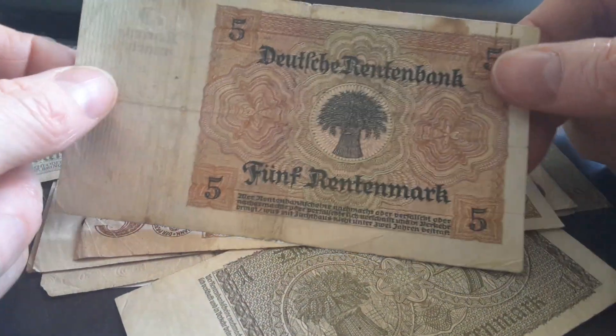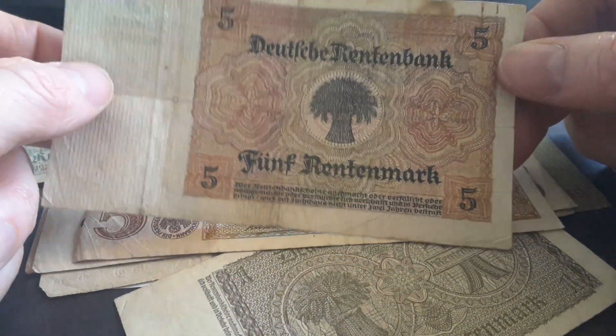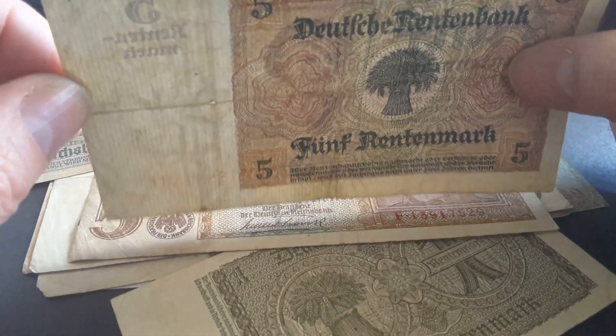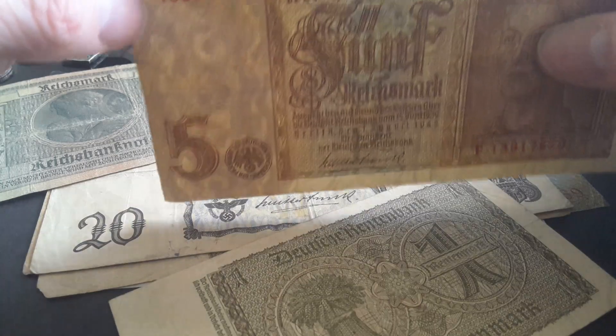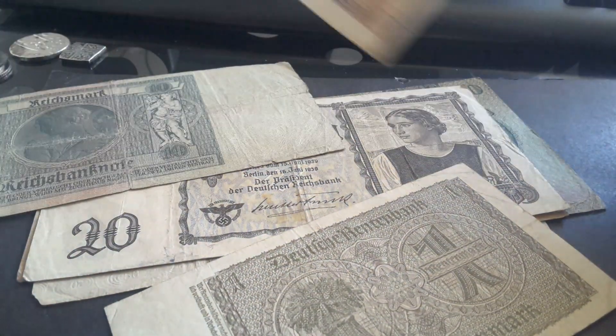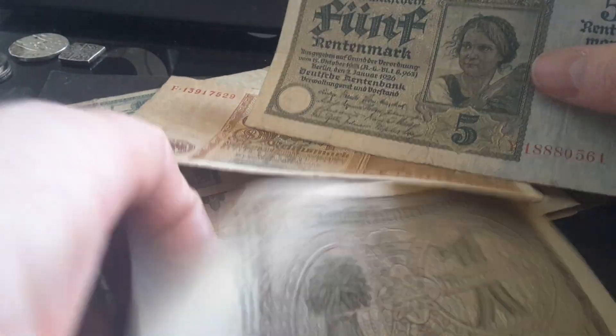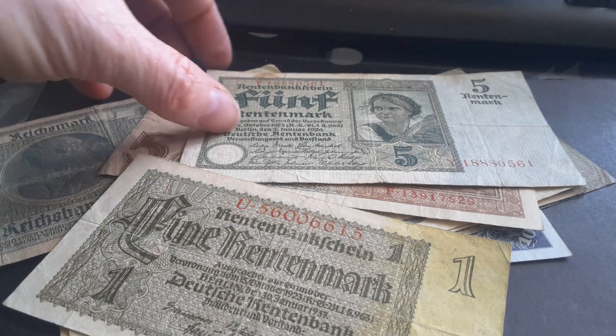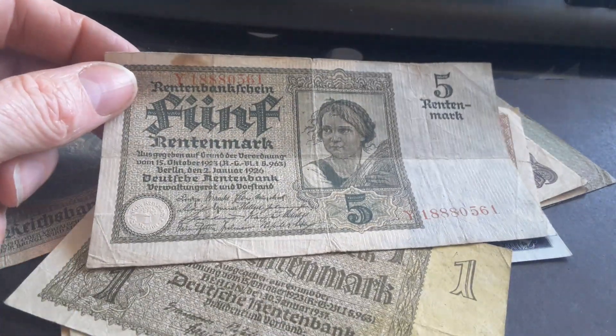Later on, these would have just been legal tender — they were always accepted. Here we have the wheat on the back, which represents the Rentenbank. The Rentenmark has wheat on the back and also has watermarks. All German banknotes have watermarks — I've made another video on this one so I won't go into detail here.